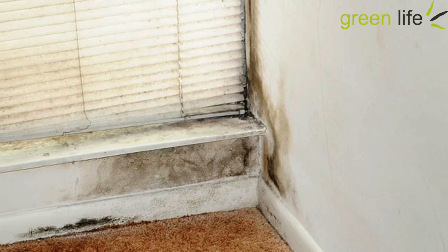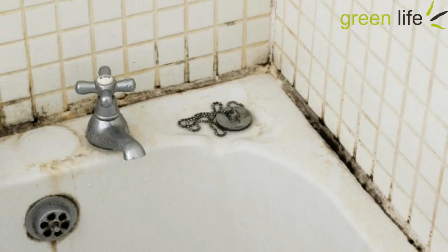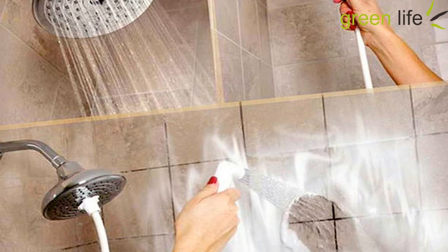Irrespective of regular cleaning, the walls and tiles of your home may catch mold due to environmental factors. Not only are they unsightly, but they also cause a variety of health issues like allergies, skin infection, skin irritation, and sinus infections. Here are 9 proven home remedies to get rid of mold.